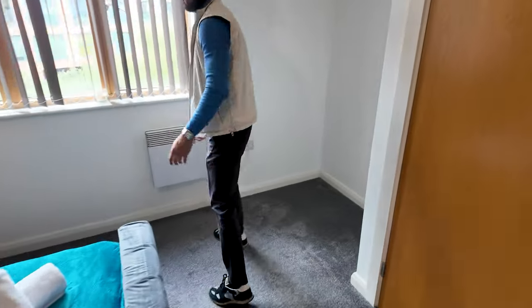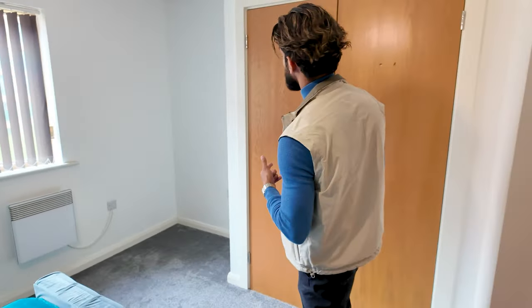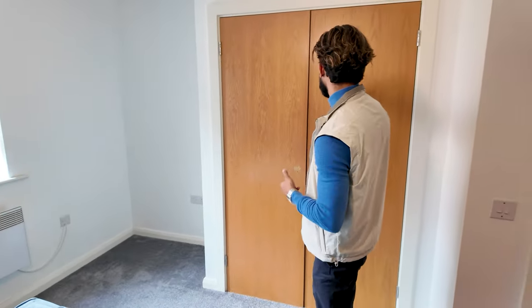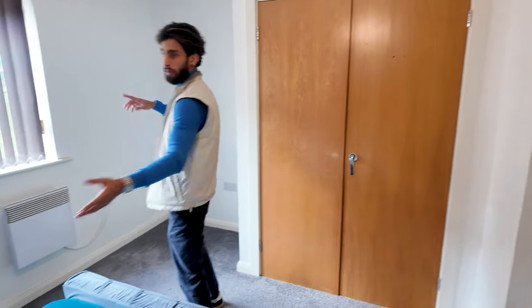We've got bedside lamps on each side. There used to be a desk here — I took it out and used it in one of my own properties, but I'm probably going to reinstall it. As you guys know, I love to add a TV in every single room, but unfortunately for this room when we set it up there wasn't a space because you've got the storage cupboard here, so I left it for now.